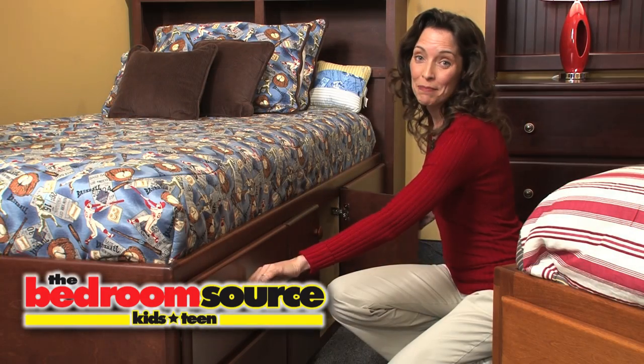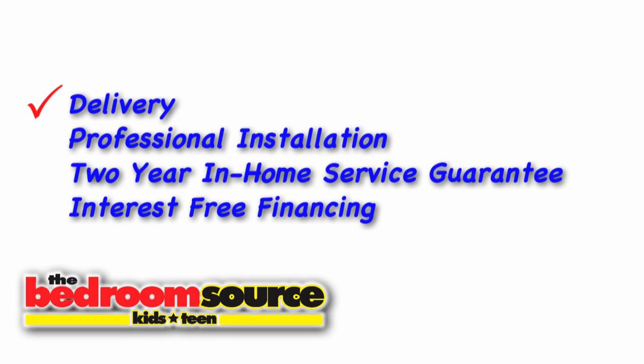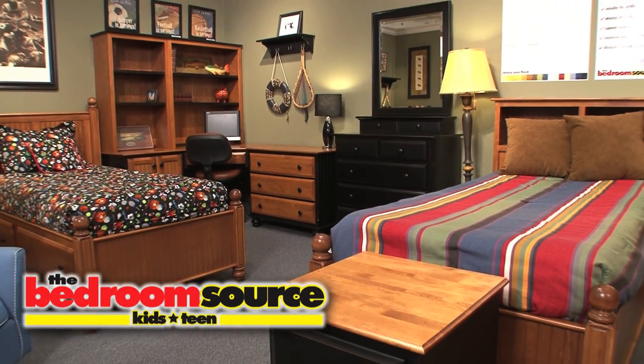Complete your room with the right height mattress, designed to fit the furniture we carry. The Bedroom Source will deliver and professionally install your child's new bedroom, and has a two-year in-home service guarantee, and interest-free financing is available. Your child will end up with an amazing and unique bedroom set that's one of a kind.